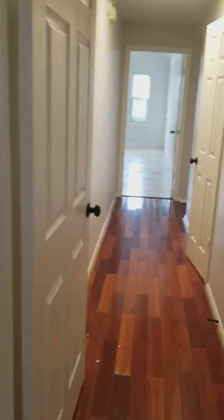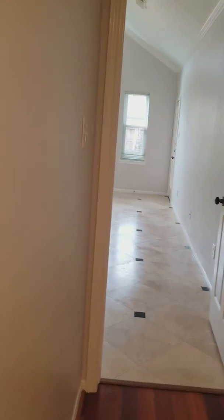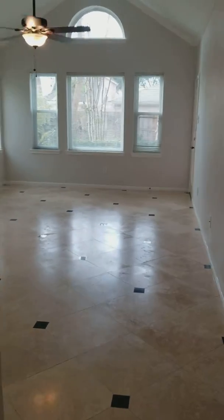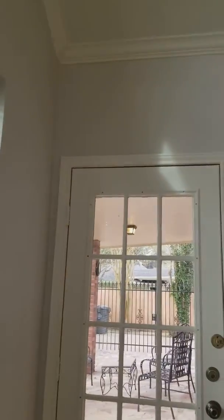This is the study — it's got these awesome windows, and it has direct access to the master bedroom as well as the powder room. One of the great things is that if it needed to be a bedroom downstairs with access to a bathroom, it could be. This is the master — it's huge! The paint is brand new, this beautiful fan is brand new, and it has direct access to the back porch, which is really nice.